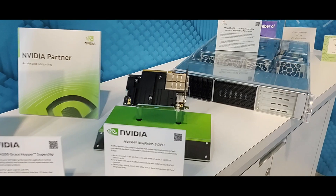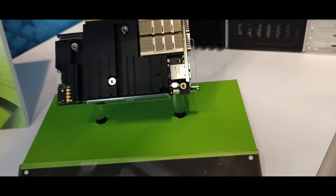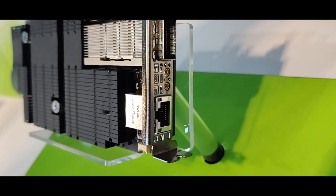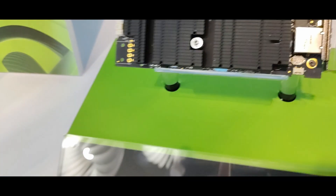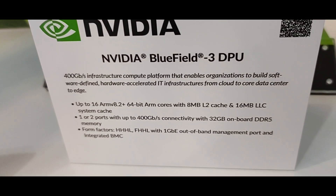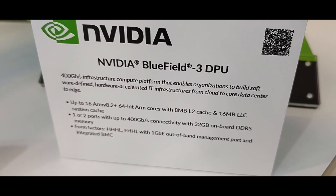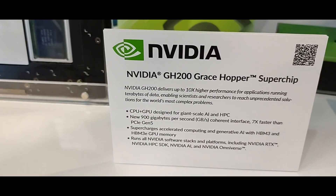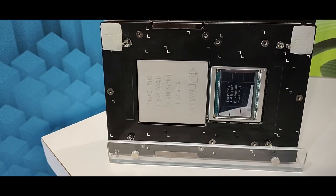You could also spot ARM servers with Nvidia cards — here I'm taking a closer look at the Bluefield 3 DPU. Again, 400 gigabit connectivity is becoming a standard for these types of servers. They also had the Grace Hopper Superchip on display — that thing is gigantic.